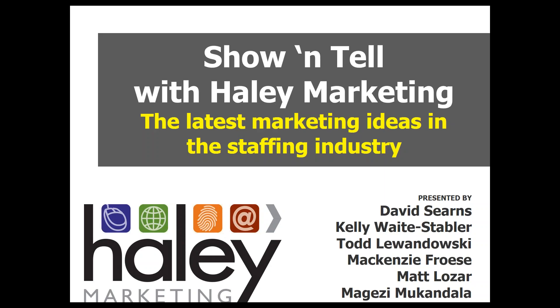For today's webinar, we're doing one of our annual favorite presentations — our show and tell. It's actually been almost 18 months since we last did a show and tell. I wish we had more time than just the hour we're going to be together, because there's been a lot of fun projects, a lot of cool new marketing technology, and a lot of creative staffing ideas we're going to get a chance to look at.